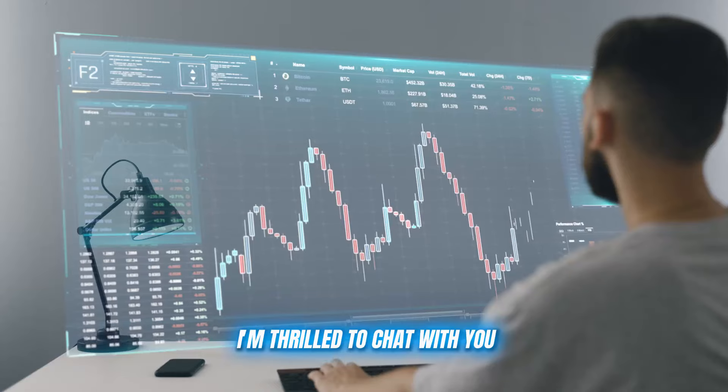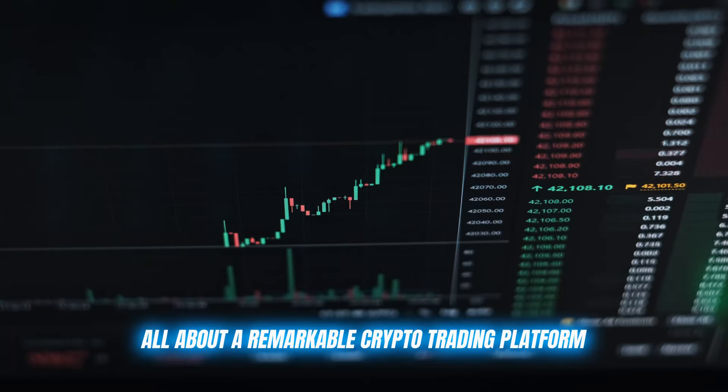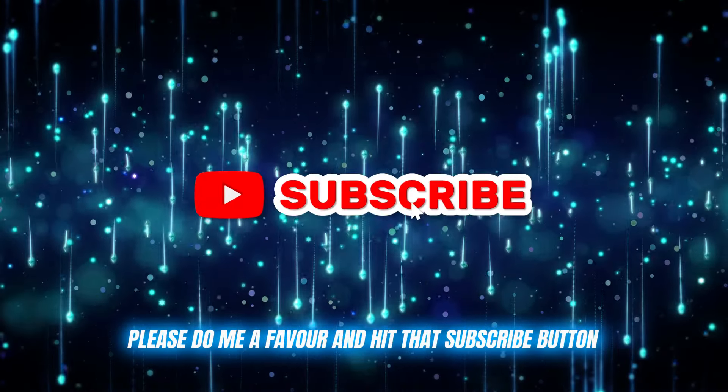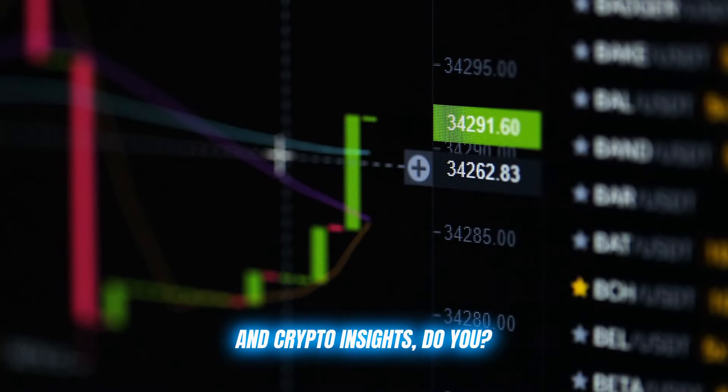Good day, crypto enthusiasts. I'm thrilled to chat with you all about a remarkable crypto trading platform that's been making waves recently. But first, please do me a favor and hit that subscribe button and ring the bell. You don't want to miss any of my future tips and crypto insights.